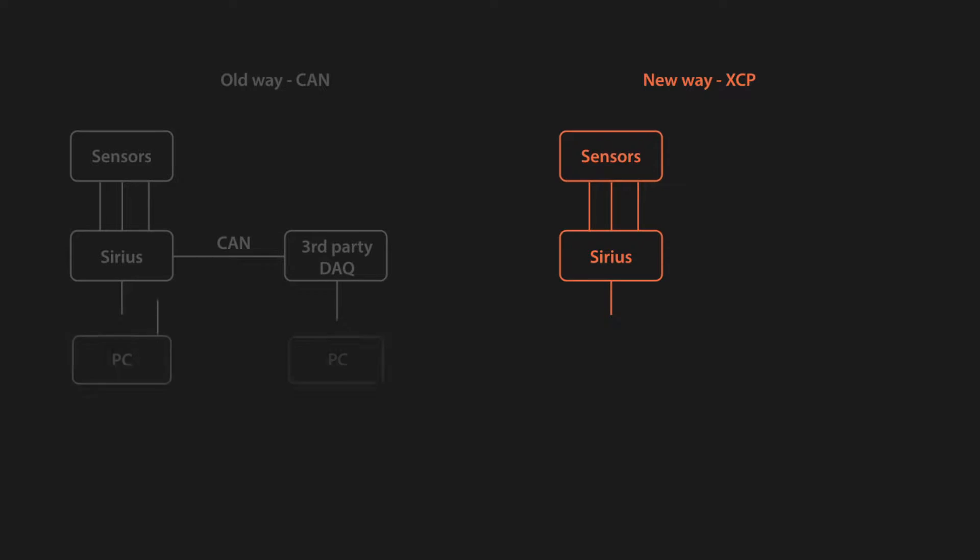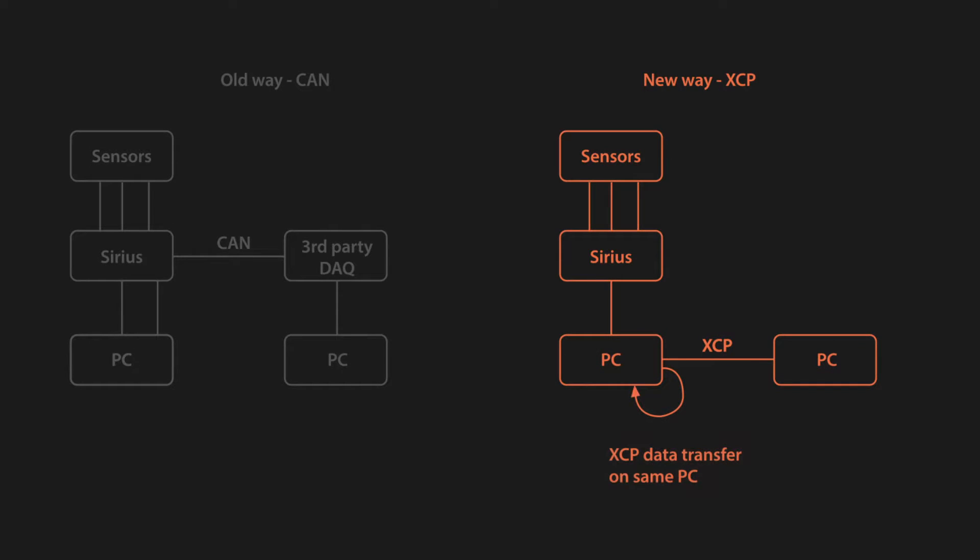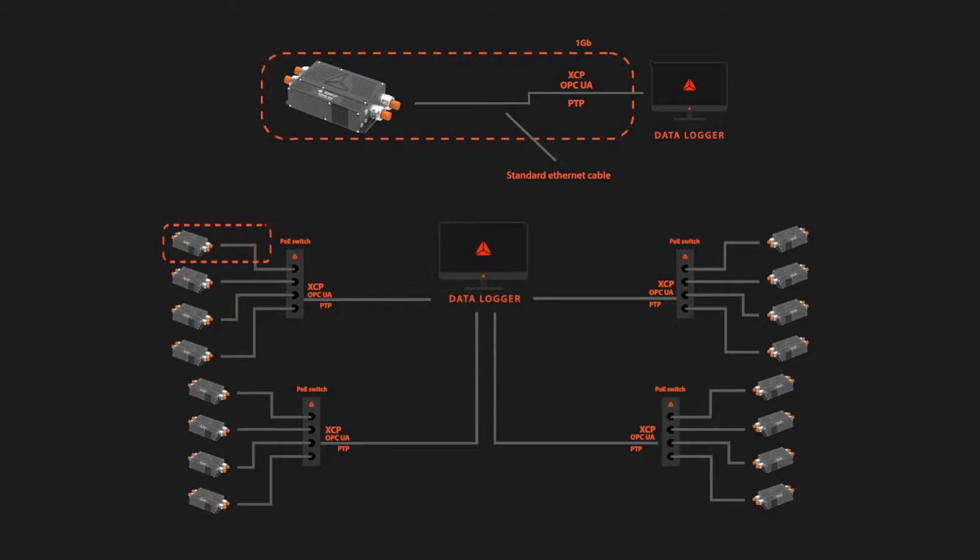What if you could keep your existing master data acquisition system, but also have the latest analog devices? XTP on Ethernet was designed to standardize data transfer between different manufacturers. It is possible to transfer synchronized data with full analog sample rate.